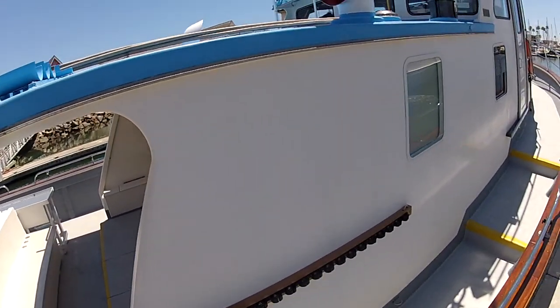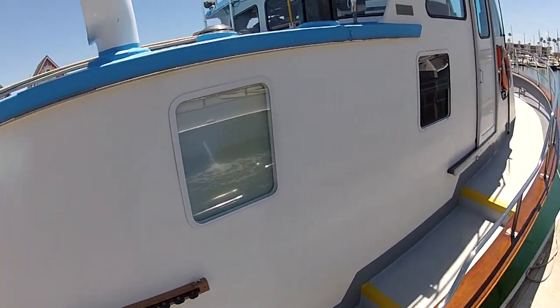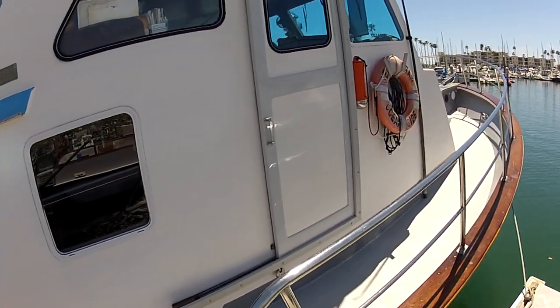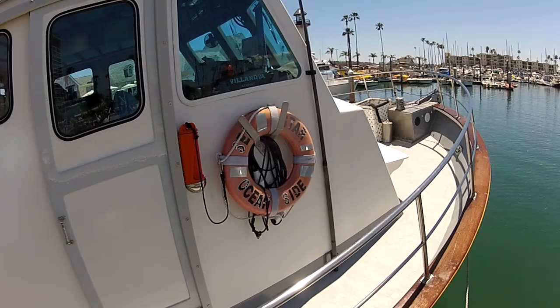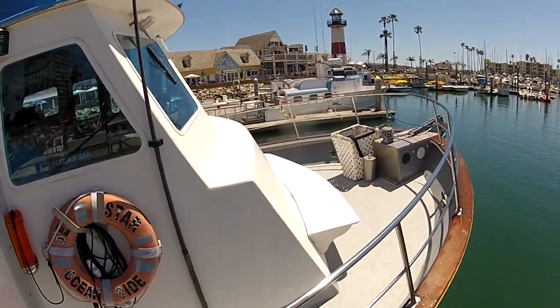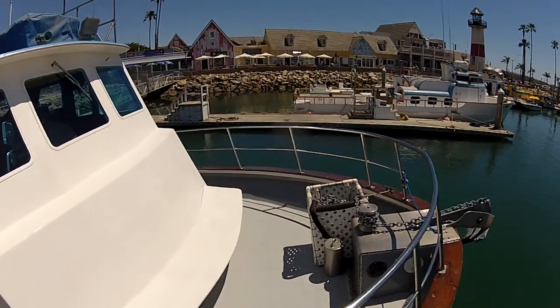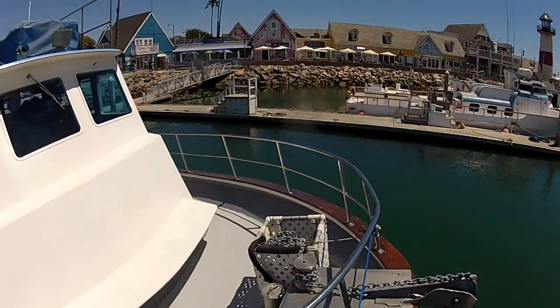Now we're going to be coming up the starboard side — a couple of little steps going up the side — and once again the nice handrail there for your convenience. You can see how nice and clean the boat is, and it stays this way. The crew works very hard to ensure the boat is squared away on each and every trip.